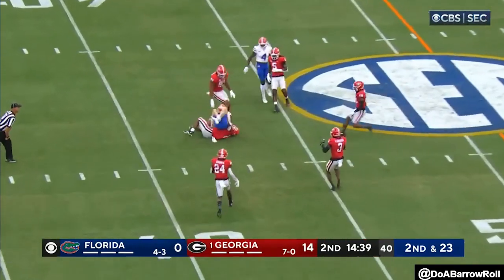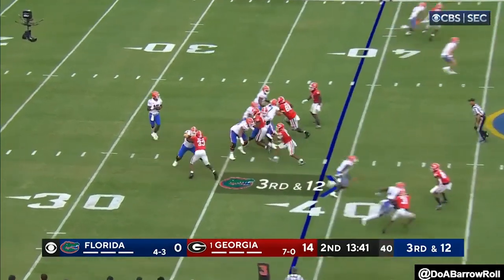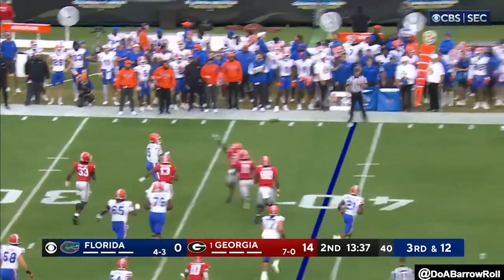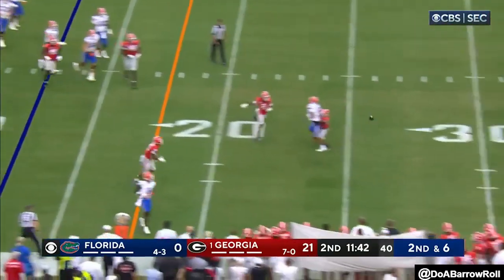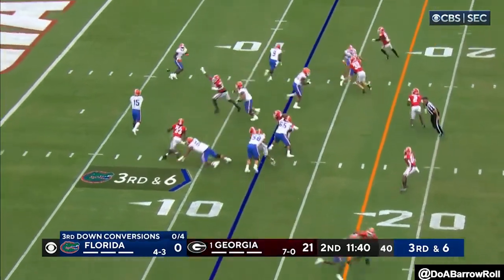He throws on the run and throws a strike, playing on adrenaline. Third down and 12 for his Florida offense. He's got a scramble to his left, directs traffic. Richardson throws on the run — in and out of trouble, might not get the snap off, just did.